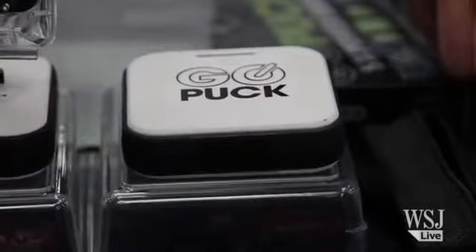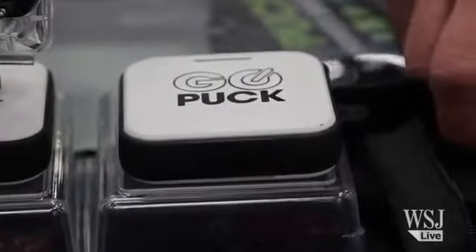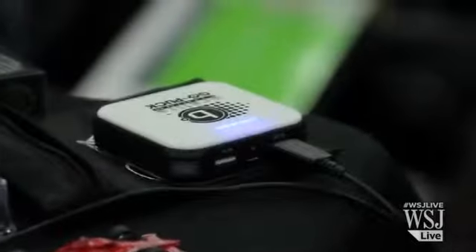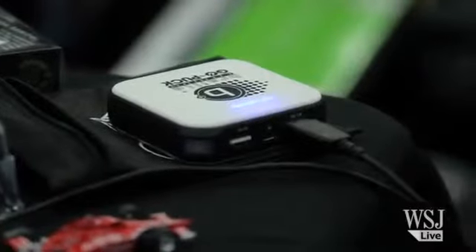What about technology for all the people here whose cell phones are running out of juice? There's a device called GoPuck — and you've got to be careful how you say it — but GoPuck, according to the owner, can charge up an iPhone five times, and you can buy it for $70 on Amazon.